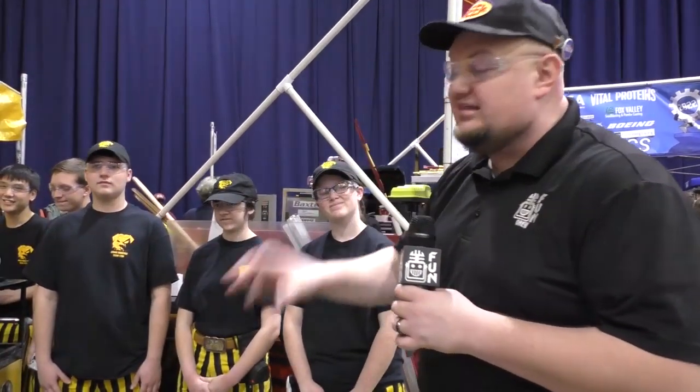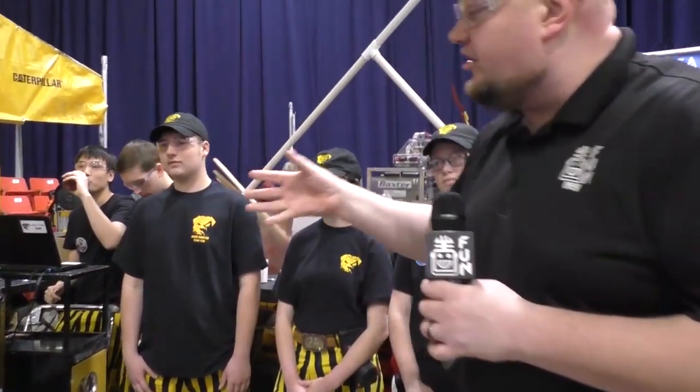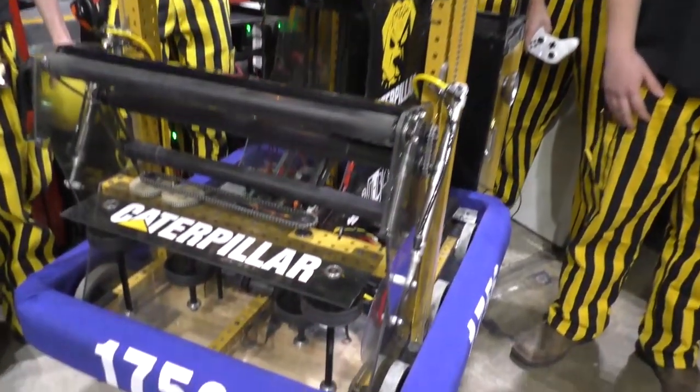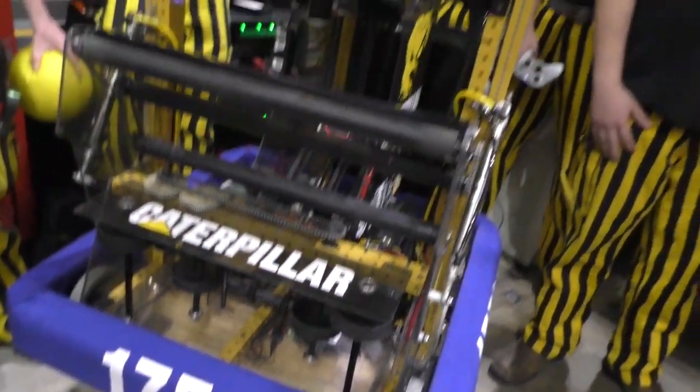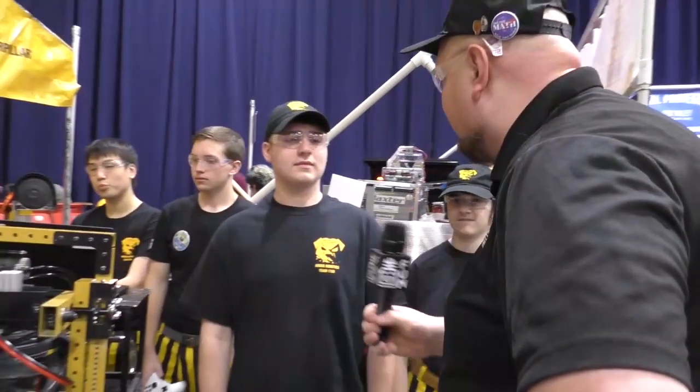We're going to be previewing some of the intake as this goes through, the indexer or elevator, climber, and this amazing shooter here behind the bumpers. So Chad, I want to start with you. Let's talk about this intake system — put a couple power cells through and let us know what's going on with this cool machine.